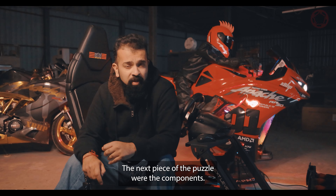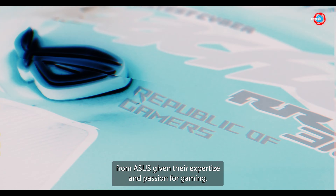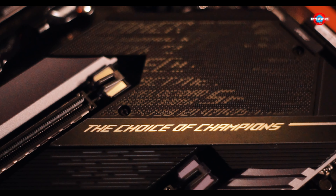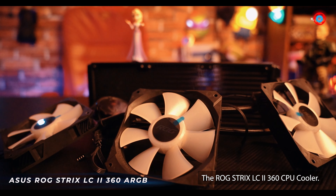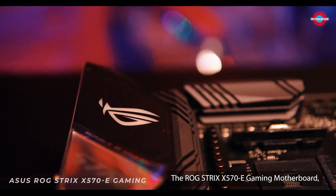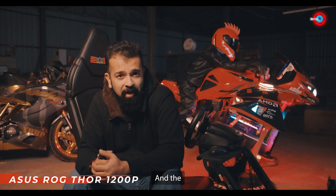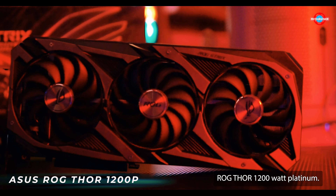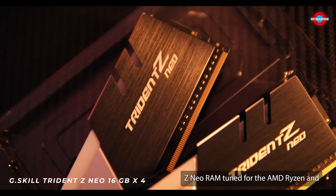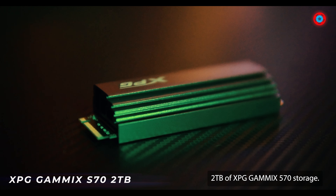The next piece of the puzzle were the components. We chose to go with the Republic of Gamers or ROG from Asus, given their expertise and passion for gaming. The ROG Strix LC2 360 CPU cooler, the ROG Strix X570-E gaming motherboard, the ROG Strix RTX 3080 Ti OC graphics card, and the ROG Thor 1200W Platinum — coupled with 64 GB of G.Skill Trident Z Neo RAM tuned for AMD Ryzen, and 2 TB of XPG Gammix S70 storage.